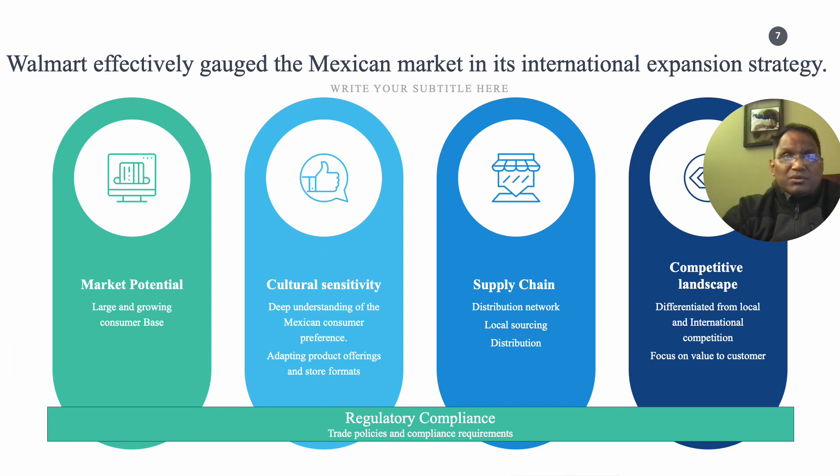Navigating regulatory compliance is crucial as Mexico has specific requirements for foreign businesses, including customs, taxation, and compliance with local labor laws. Both local and international retailers operate in Mexico, requiring strategic differentiation. The Mexican retail market presents a promising landscape for businesses willing to invest in market research, cultural adaptation, and compliance with local regulations to tap into its vibrant and growing consumer market.